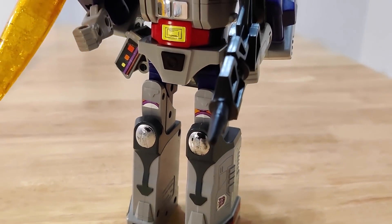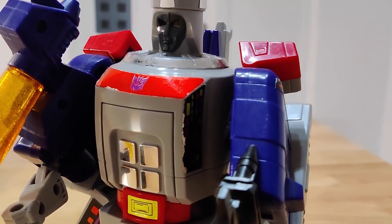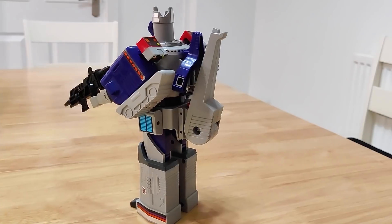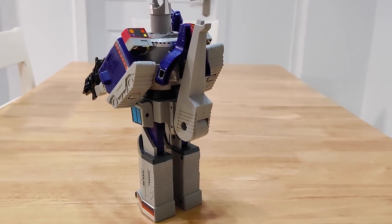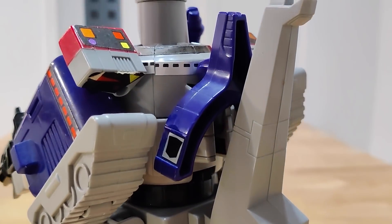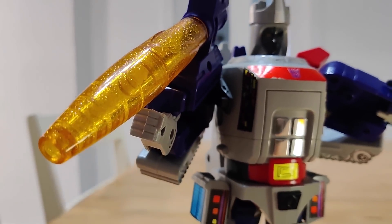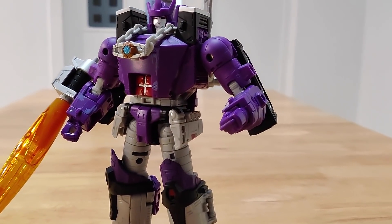Galvatron's Generation 1 toy was released in 1986 and was based on early designs for the Transformers movie, so he's quite different to the Galvatron we all know now. I never had this toy as a kid, and the fact that this look continued through the Marvel comics in the UK was lost on me since I rarely dipped into them. So my love for this toy and the colour scheme comes from just how great they are rather than any childhood nostalgia.